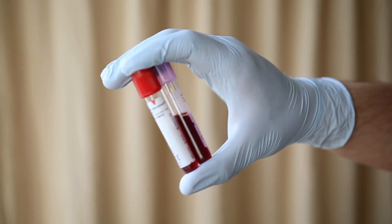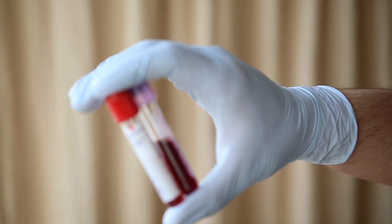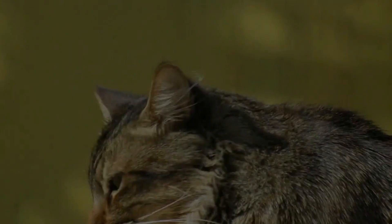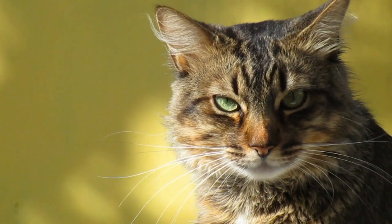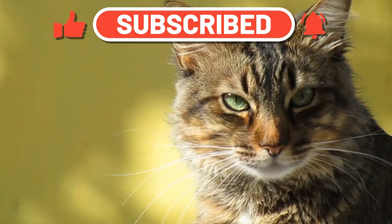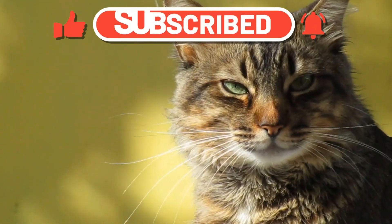If you suspect your cat may have been exposed to FIV, it is important to have them tested. Diagnosis of FIV is typically done through a blood test that detects the presence of FIV antibodies. If your cat tests positive for FIV, it is important to keep in mind that it may not necessarily show any symptoms right away and may still live a normal life for many years.